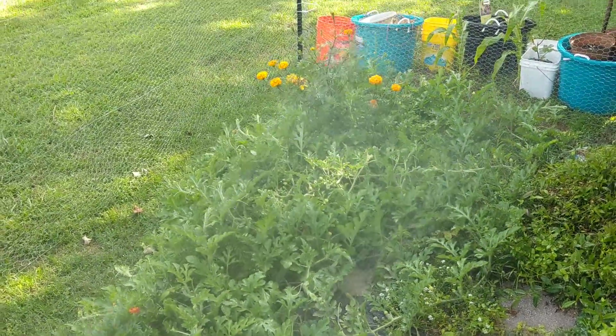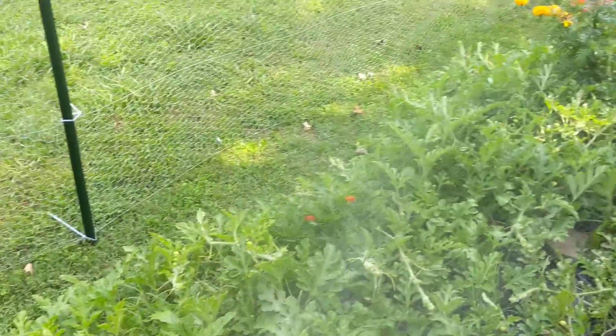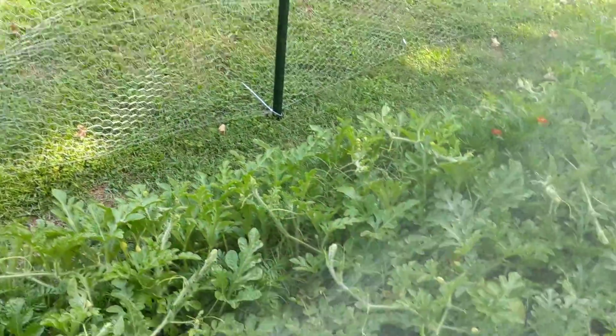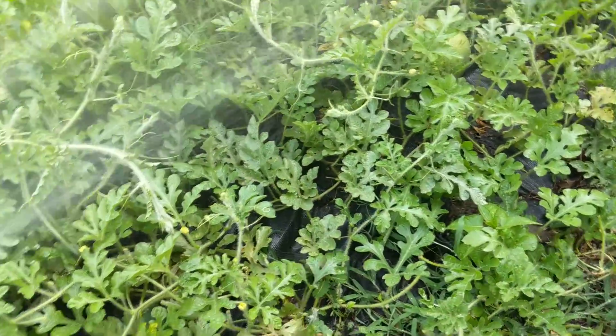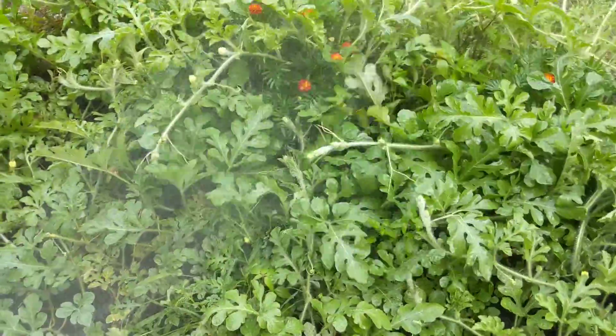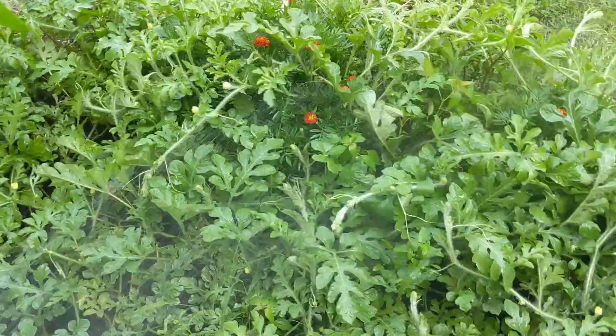So basically your watermelon is just going to stay stagnant if they keep eating that up, because it's not going to create any flowers. There's not a lot of flowers in my watermelon bed compared to what it should have been, because the deer have been eating all the flowers. Hopefully now it will be good.